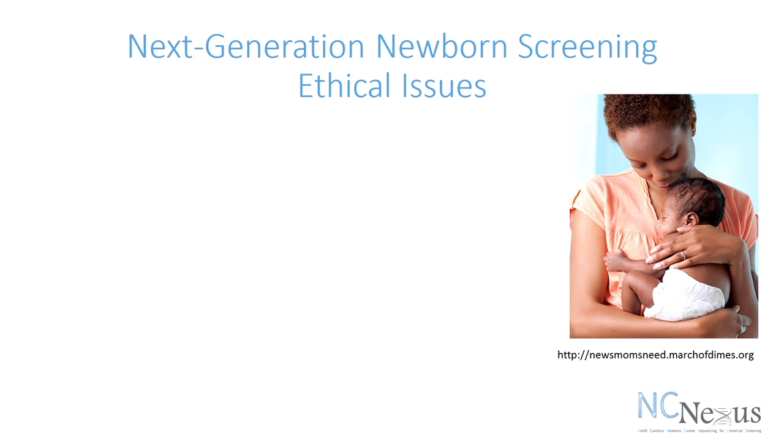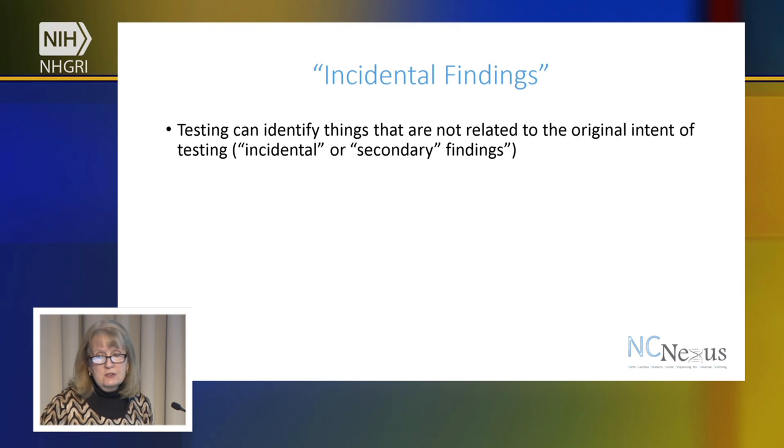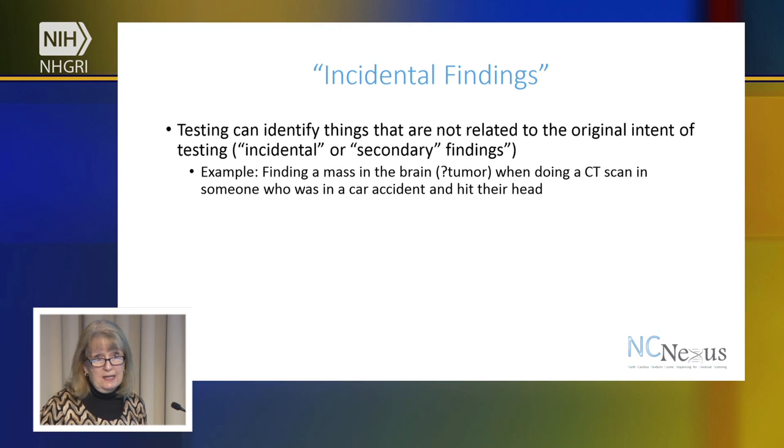As we have looked at research projects into the potential use of whole exome sequencing in newborns, there are a lot of ethical issues that we are concerned about and are studying. One of those is the possibility of finding incidental or secondary findings. Incidental findings are things that you find that aren't related to the original intent of testing. For example, if someone has a CT scan after they're in a car accident and they happen to find a tumor — that wasn't the initial purpose of having the CT scan, but a tumor is found. That's an example of an incidental finding, something we've been dealing with for many years in healthcare.